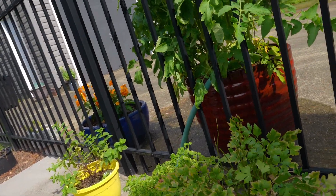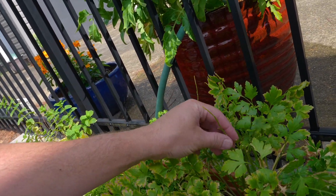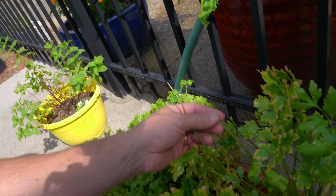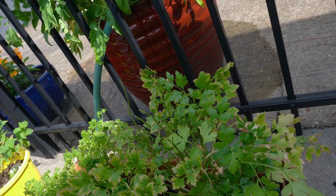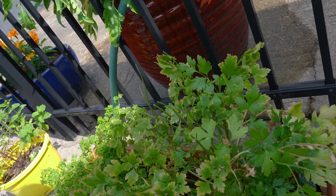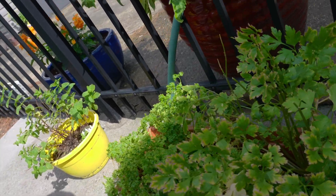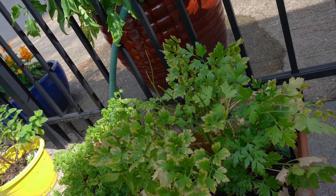I'm coming out here to check our parsley. We had Black Swallowtail caterpillars on it. Here's our parsley and you can see where they have eaten the leaves off of these stalks right here. We had three or four caterpillars and now they've all disappeared — we know where two of them went but I don't know where the others went.